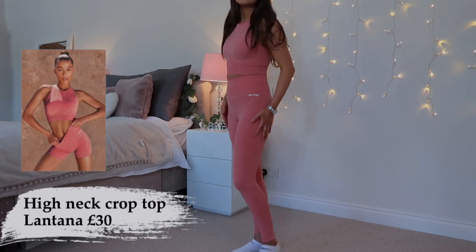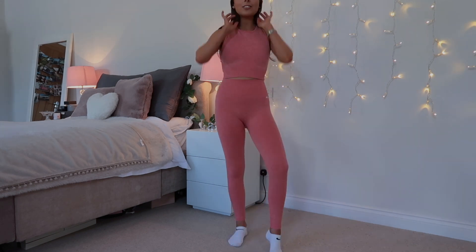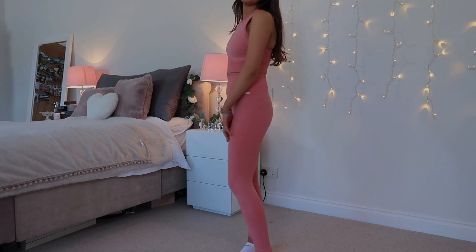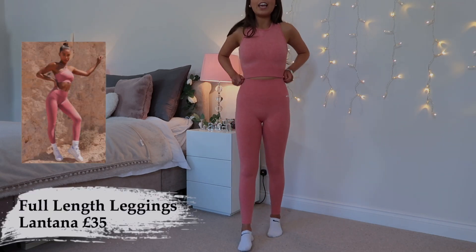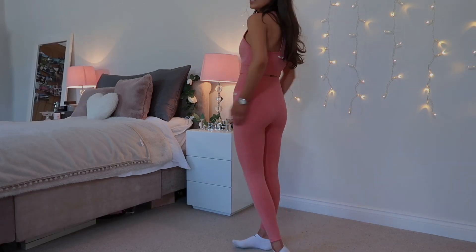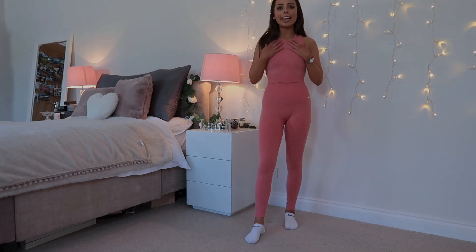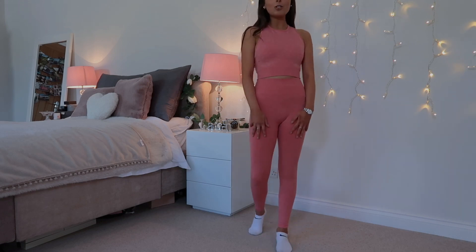The first thing I picked up was these full-length leggings and the high-neck crop top in the color Lancaster — it's like a very pinky red. I actually think the color is beautiful and it looks so figure-flattering. First impressions: it's tight and supportive but doesn't feel rigid in any way, it's got a lot of stretch. The waistband really cinches you in at the waist and is so figure-flattering. The back is completely squat proof — I've tested it a few times and it doesn't show anything, which is exactly what I'm looking for.